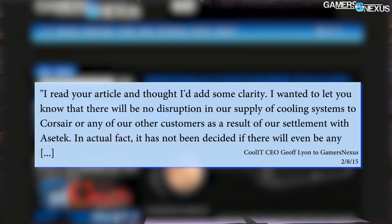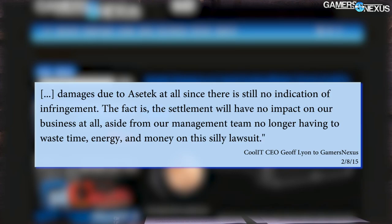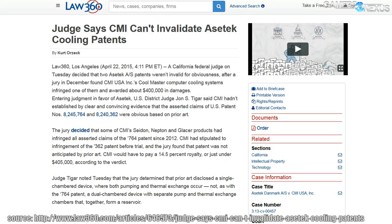Leon further stated: "In actual fact, it has not been decided if there will be any damages due to Asetek at all since there is still no indication of infringement. The fact is the settlement will have no impact on our business at all, aside from our management team no longer having to waste time, energy, and money on this silly lawsuit." A few months later, Cool IT completed its payment to Asetek of $1.9 million for that settlement. In April, a California federal judge denied CMI USA's attempt to invalidate Asetek's cooling patents for, quote, "obviousness."